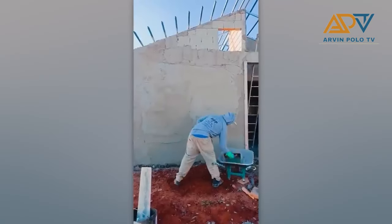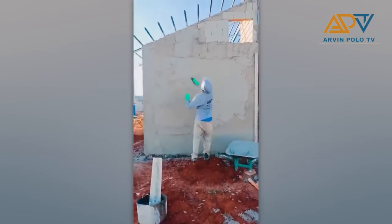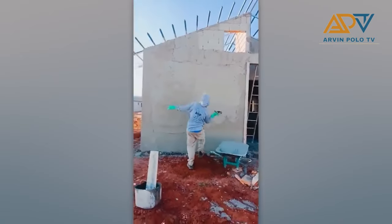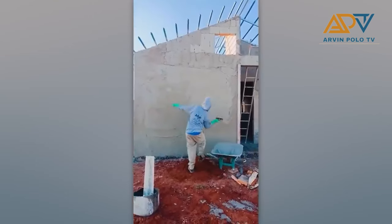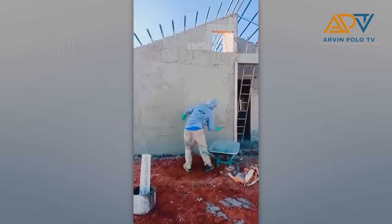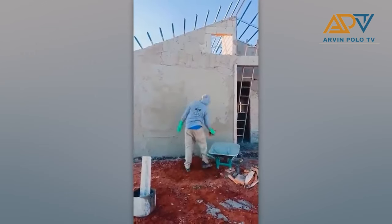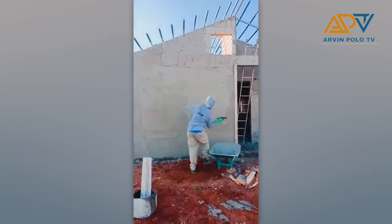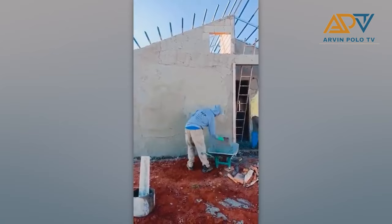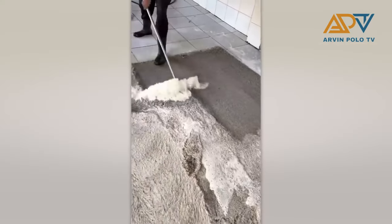I rarely see workers with such skills. Watching these kinds of videos is truly satisfying.